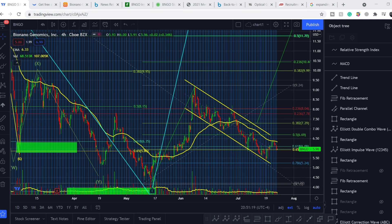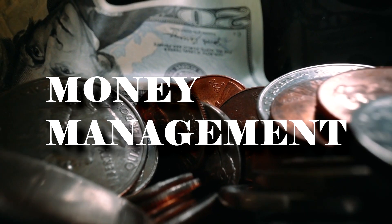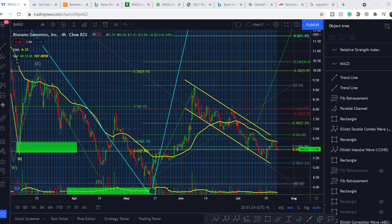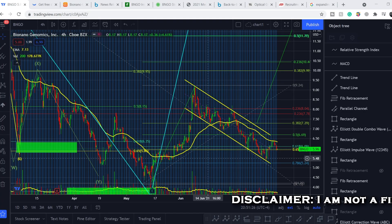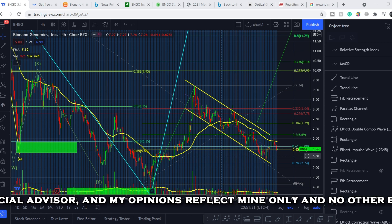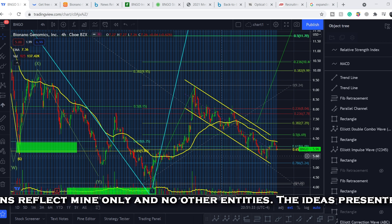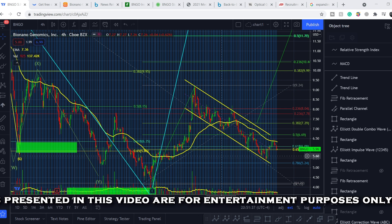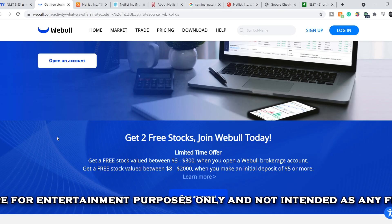What's up everybody, welcome to money management channel. My name is Andrey and today I'm going to be doing an update on BNGO ticker. First of all, I will show you where we are on the price chart and how we got there. Then we will continue with the fundamental news that might drive the price of this stock up, and I will continue with some technical analysis and with the probable outcome for this stock.